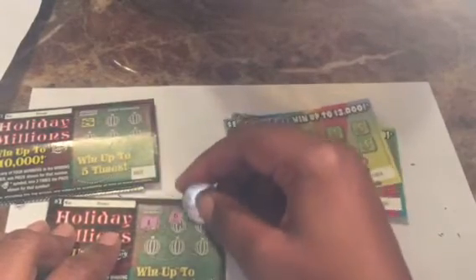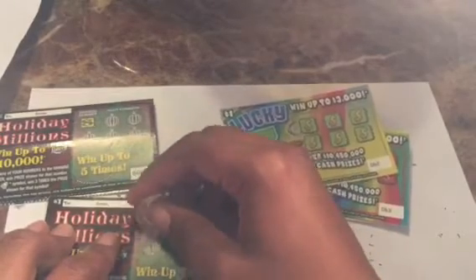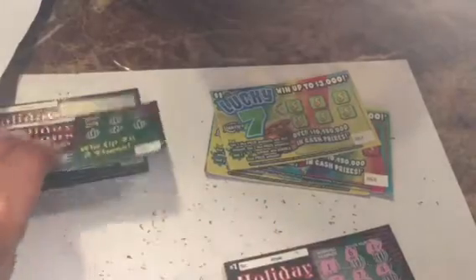We'll start off with Holiday Millions. Ticket number two — the winning number is sixteen. We got a winner! First ticket is a winner and we got the triple. Holiday Millions is bringing it in strong. First ticket, ticket two — one winner so far.